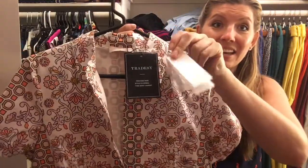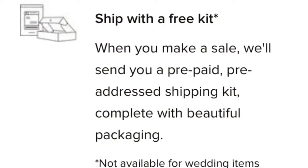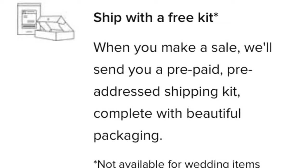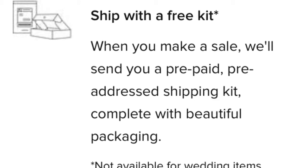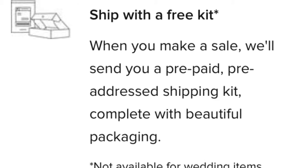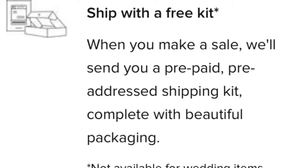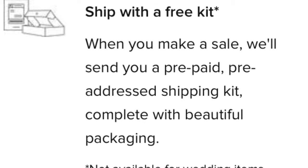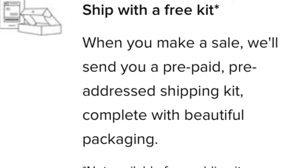What's awesome about this item is that it actually has the original tags attached and a replacement button, which I appreciate. It also comes with this Tradesy tag, which I thought was pretty unique and cool. When you sell with them, once you make a sale you actually get a free shipping kit, which is nice. I think that takes the guesswork out for the seller, which is excellent.